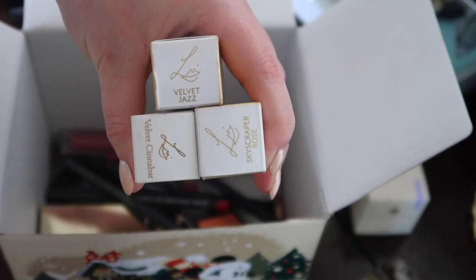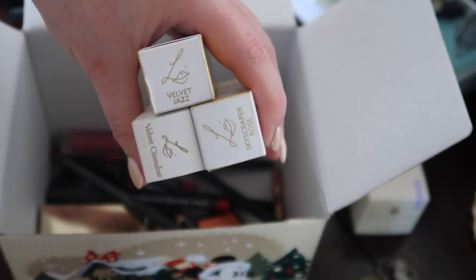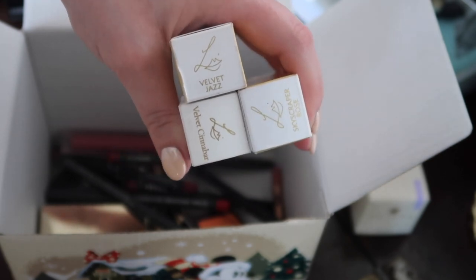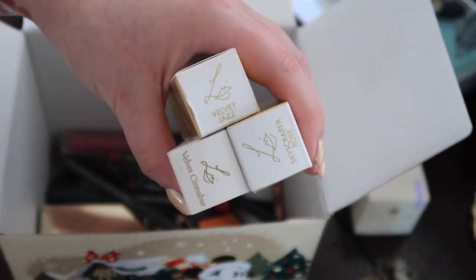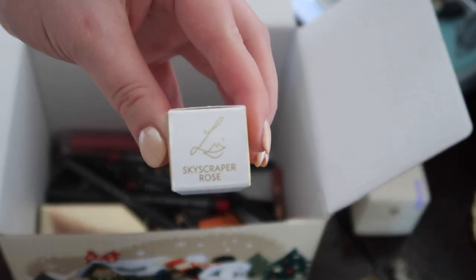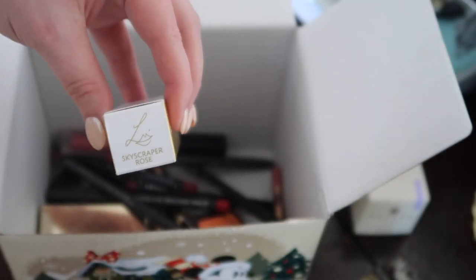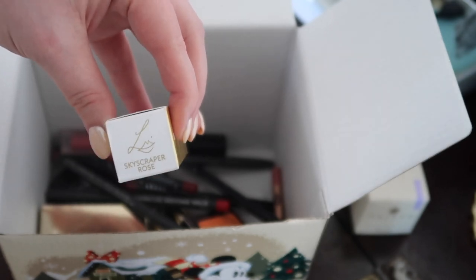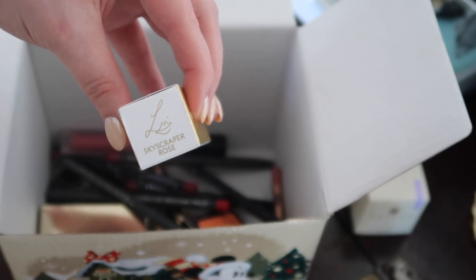I've got three Lisa Eldridge lipsticks here and I'm not going to declutter any of them: Skyscraper Rose, Velvet Cinnabar, and Velvet Jazz. I have two videos dedicated to Lisa Eldridge lipsticks on my channel, and I've actually got a whole playlist of lipstick-specific videos because it's my favourite type of makeup. I won't swatch them here — if you're interested go and have a look at those videos. Controversially, Skyscraper Rose, the pink one, could possibly be on the chopping block at some point, but I'd like to look at all my pinks together as a colour grouping at the end of the year after weeding out anything expired. So I'll see what I'm sitting with.